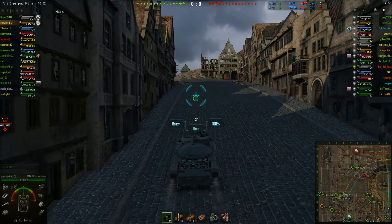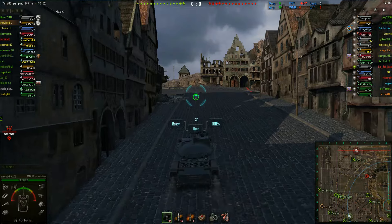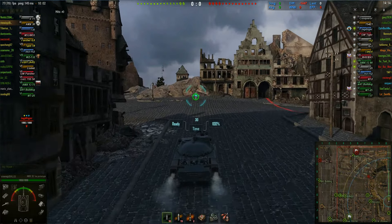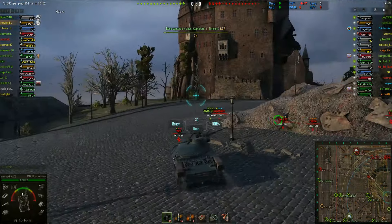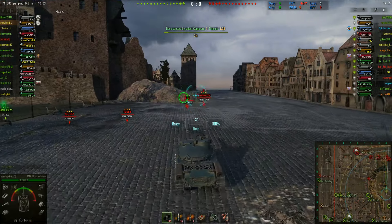We're on Himmelsdorf. Noddy and myself — Noddy in his E-75, me in my AMX-30 — are going for the hill. There's not a great deal of tanks coming with us, but if you look on the map our tanks are reasonably well positioned elsewhere. John's going up the western flank to try and light some tanks up on the railroad.